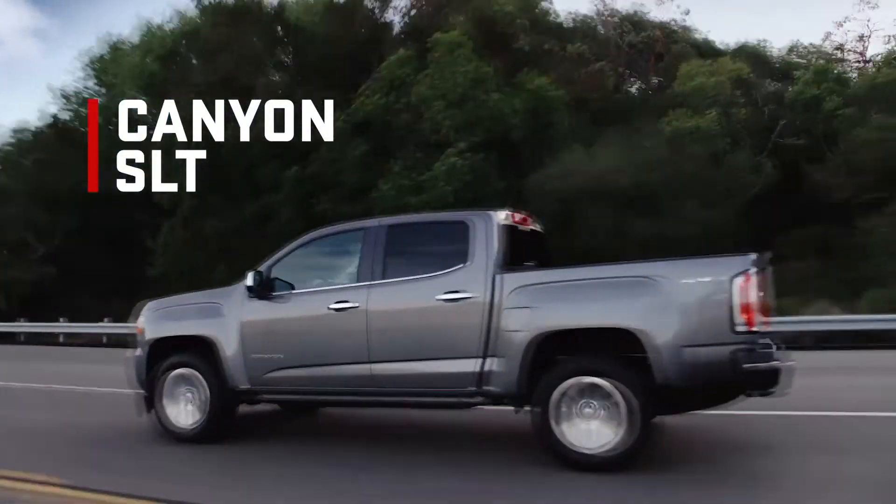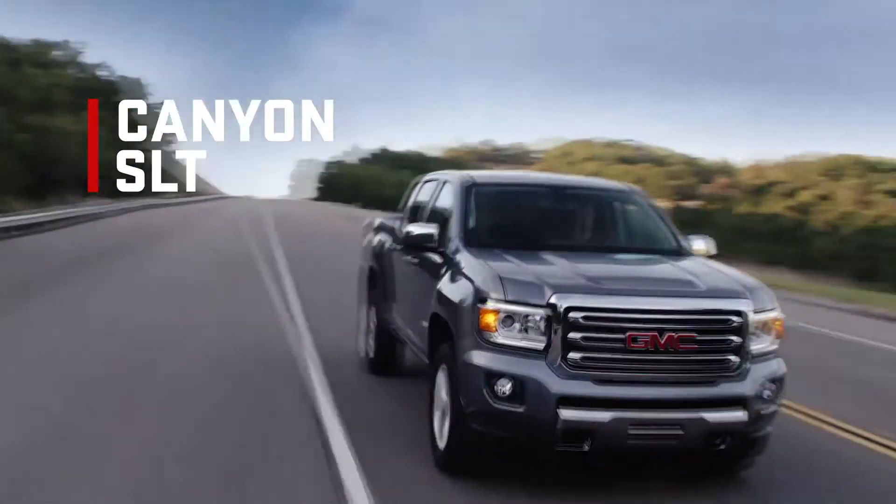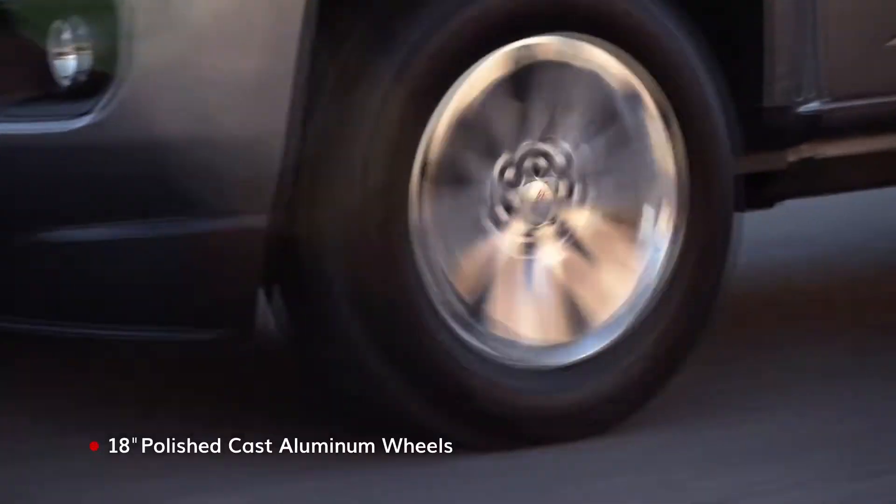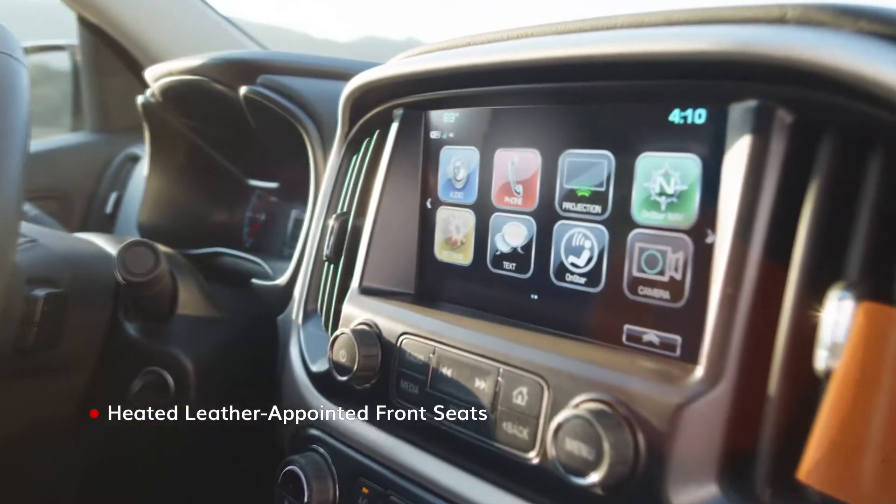Canyon SLT elevates the exterior with just the right amount of chrome and polished aluminum and heightens the cabin's comfort levels.